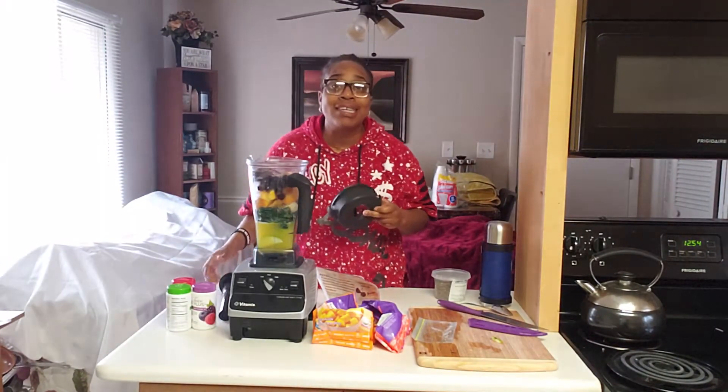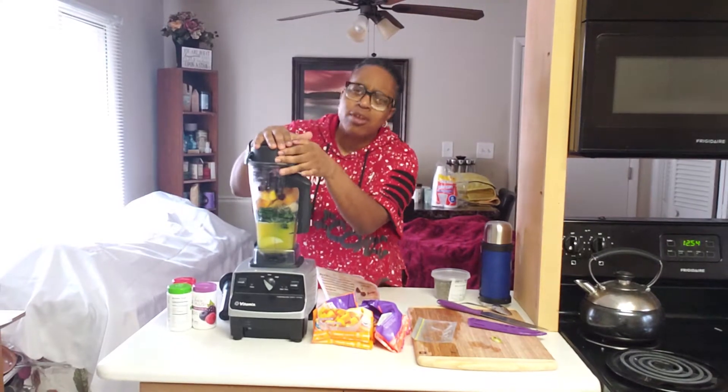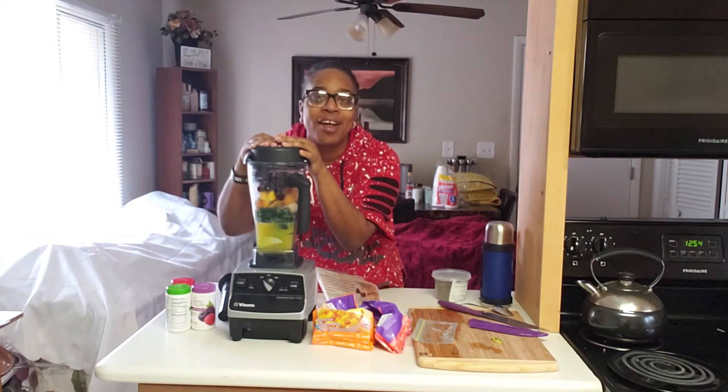I got these two dates right here — let's add those in to sweeten it up. All right, popping the lid on — I'm using the Vitamix blender. There will be a link in the description, or you can find one on Amazon. Let's go!